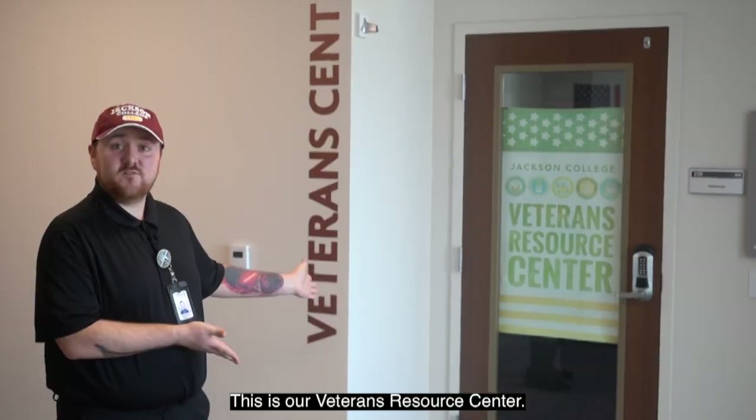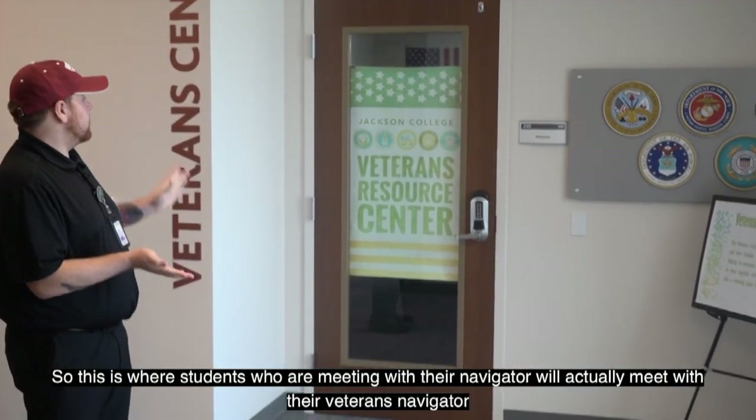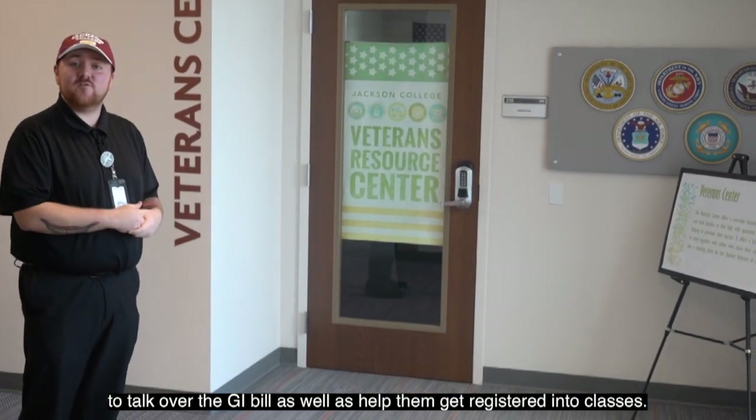This is our Veterans Resource Center, where students will meet with their veterans navigator to talk over the GI Bill as well as get help registering into classes.